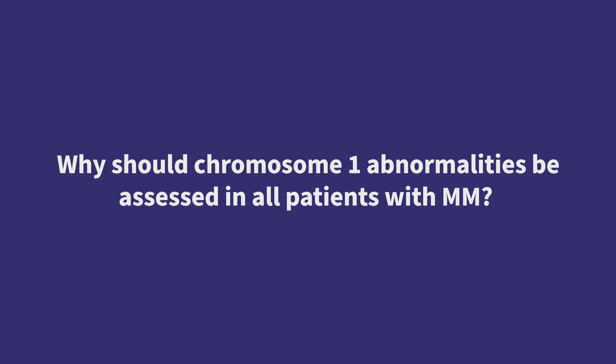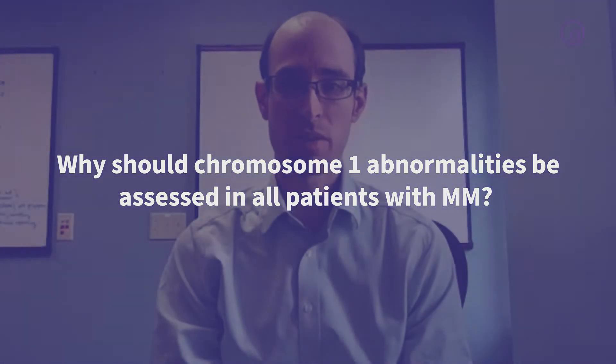The cytogenetics that are present at diagnosis are extremely important for prognostic utility. We know that myeloma is a heterogeneous disease and that some patients are likely to do well for a long time, whereas others we might expect their disease to be more difficult to control long term.